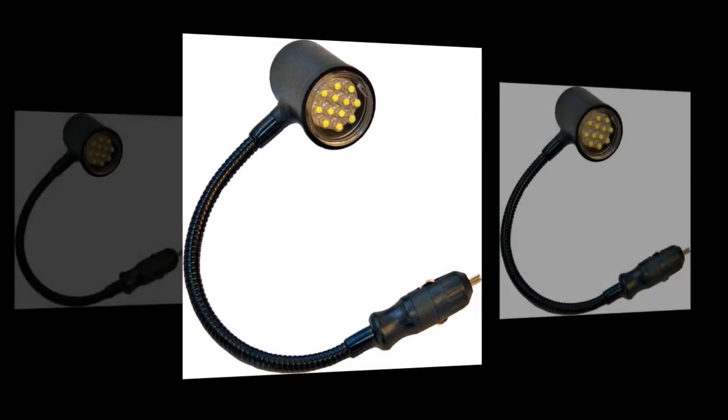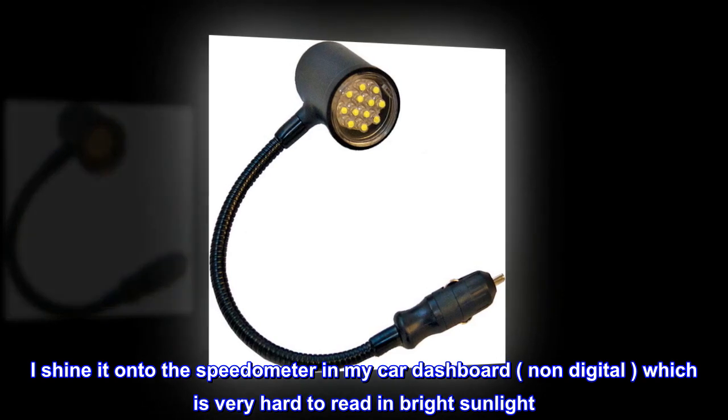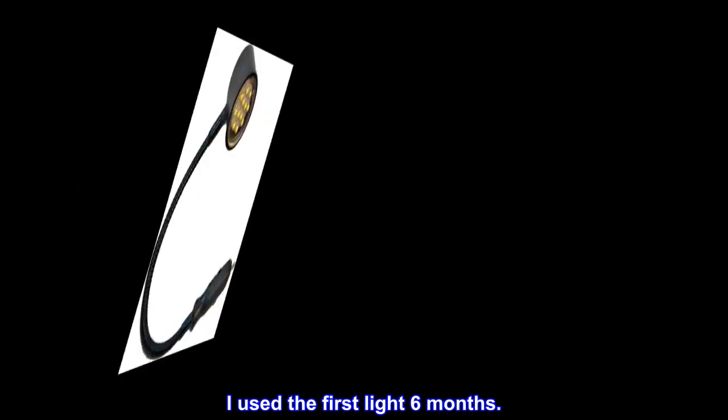Light works great. I shine it onto the speedometer in my car dashboard — non-digital — which is very hard to read in bright sunlight. I used the first light six months.